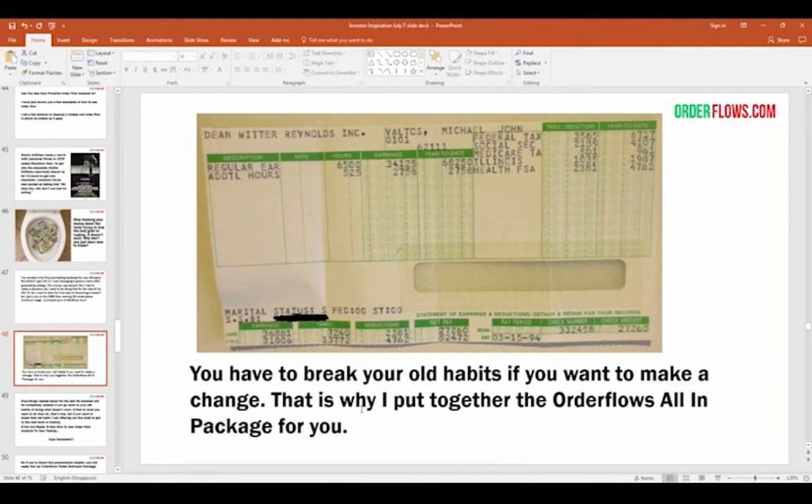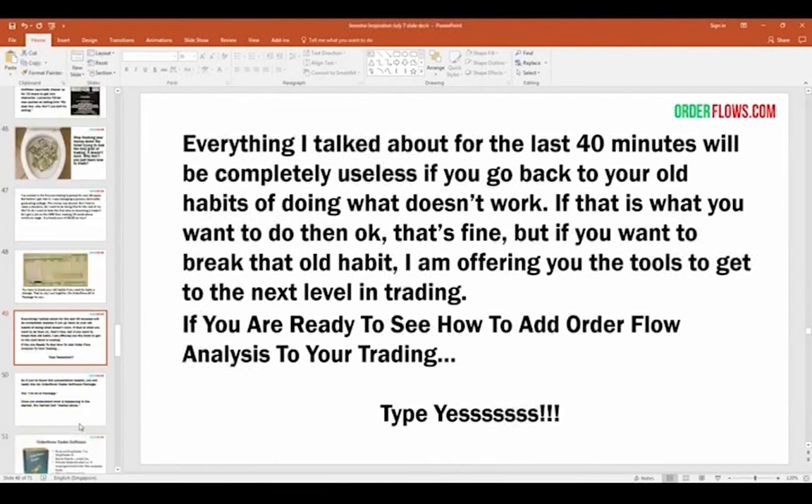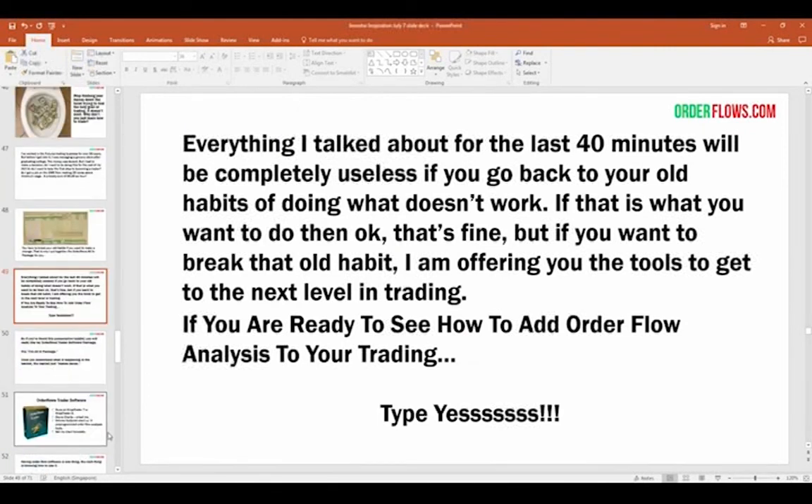That's why I created what I call the Order Flows All-In Trading Package. Everything I talked about in the last 40 minutes would be useless if you go back to old habits that don't work — using lagging technical indicators. If you want to break that habit, I'm here offering you the life preserver to get your trading to the next level. If you're ready to add order flow analysis to your trading, let me know — that's what I'm here for.